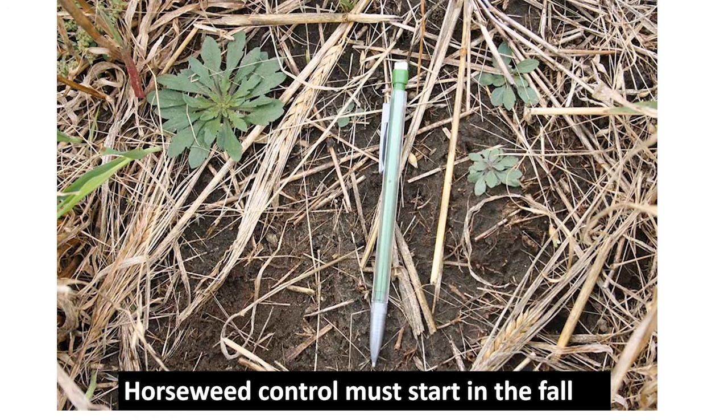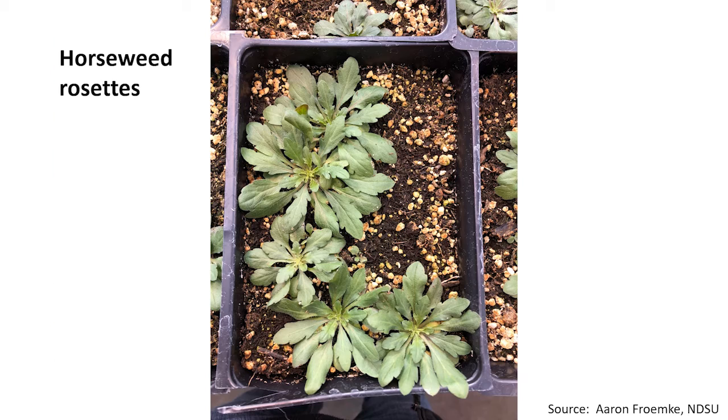Horseweed is one that we must also target in the fall. Here are the small rosettes — these pictures were taken in September. Here are some rosettes grown in the greenhouse. I want to give credit to Aaron Fromkey, an NDSU graduate student.